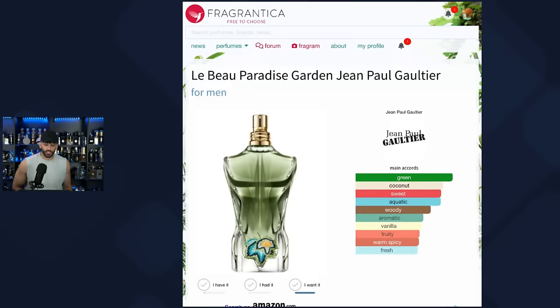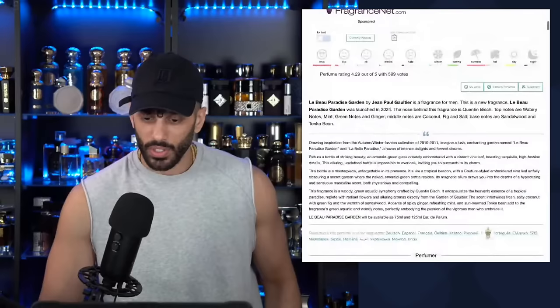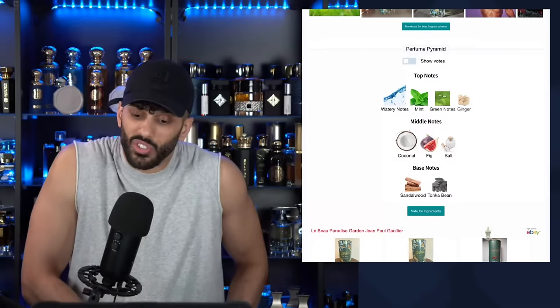Exclusive Tabaxo is actually one of those fragrances that does not smell cheap at all — it's just stupid good. Alright, Lebo Green Paradise — let me open this up. The notes are: watery, mint, green notes, ginger, coconut, fig, salt, sandalwood, and Takapi. This actually sounds like it's going to be pretty good.